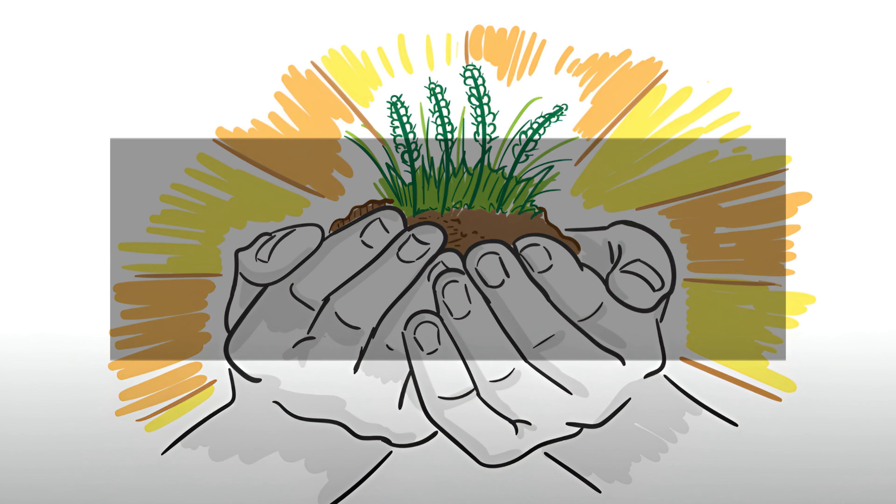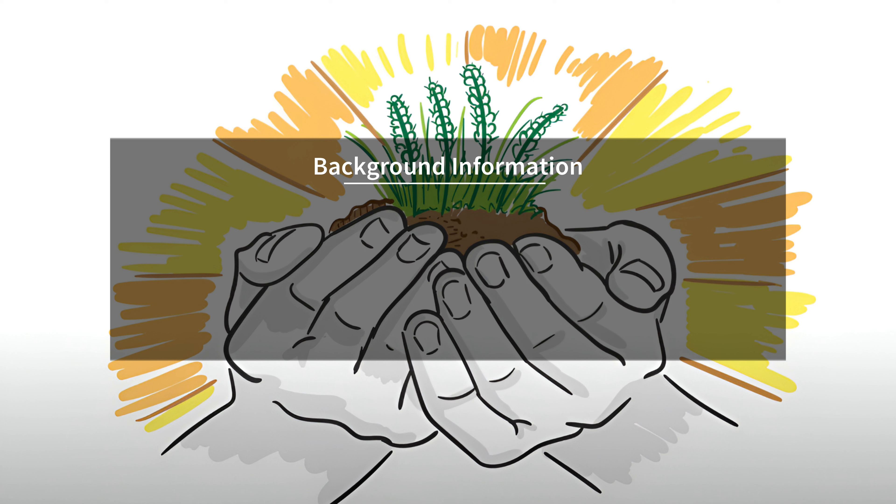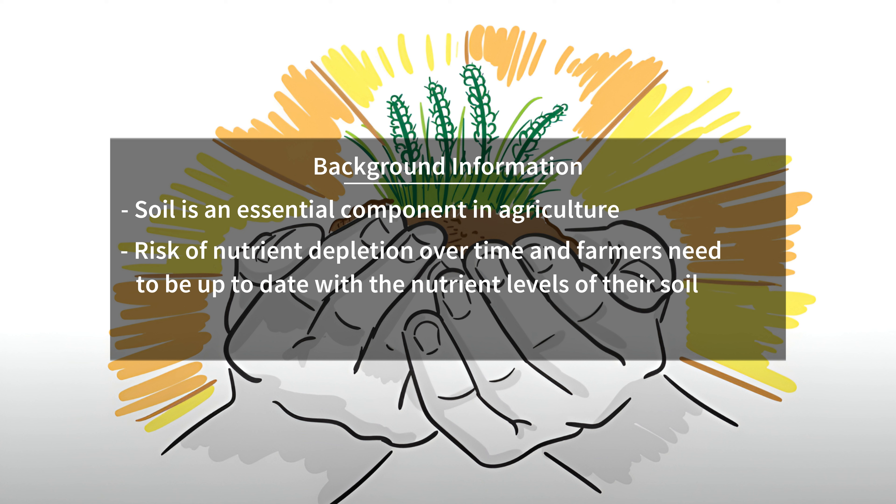Agriculture depends on soil as a critical element in the production process. Crops grow best and produce more when the soil has the optimum amount of nutrients. However, these nutrient levels can reduce over time, so they need to be replenished to sustain crop growth. It is therefore essential for farmers to be informed about the nutrients in their soils.